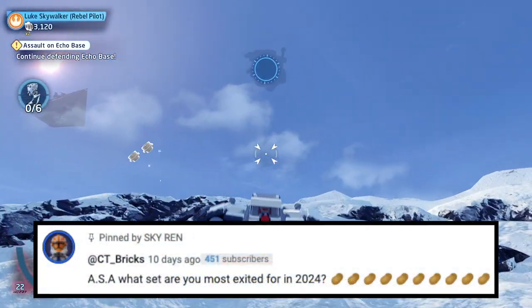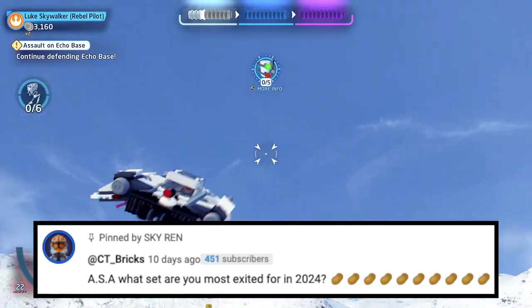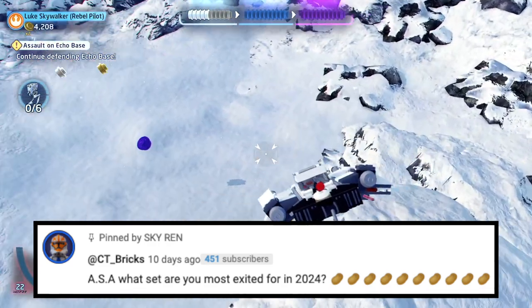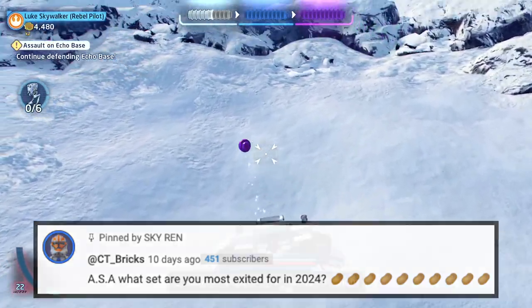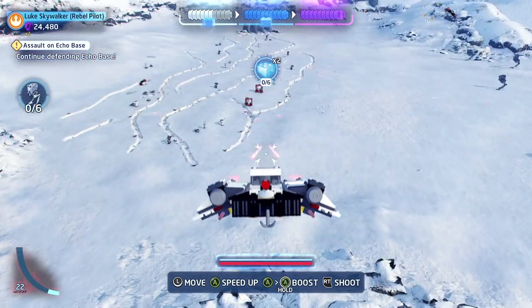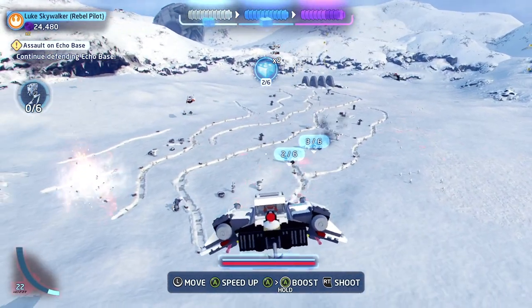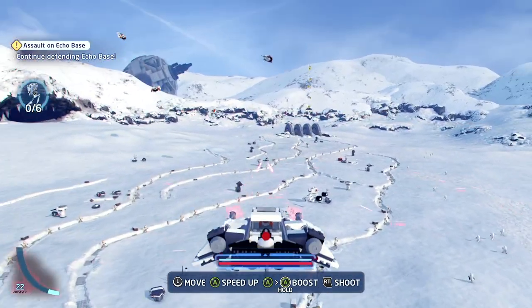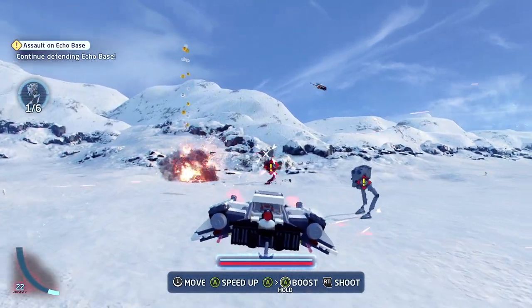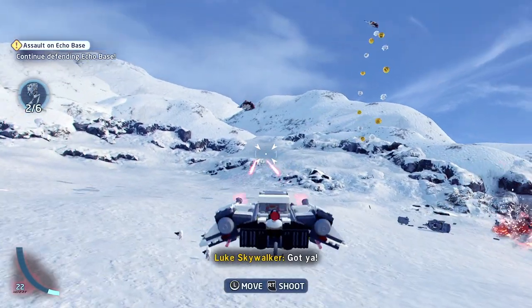Let's get into the first question, and that is from CT Bricks. He asks: ASA, what set are you most excited for in 2024? Thank you for the potatoes. To be completely honest, there are quite a good number of sets that sound like they're going to be absolutely amazing this year. One of my favorite sub-themes from LEGO Star Wars is actually mini scale, so I'm really excited for the mini scale sets.